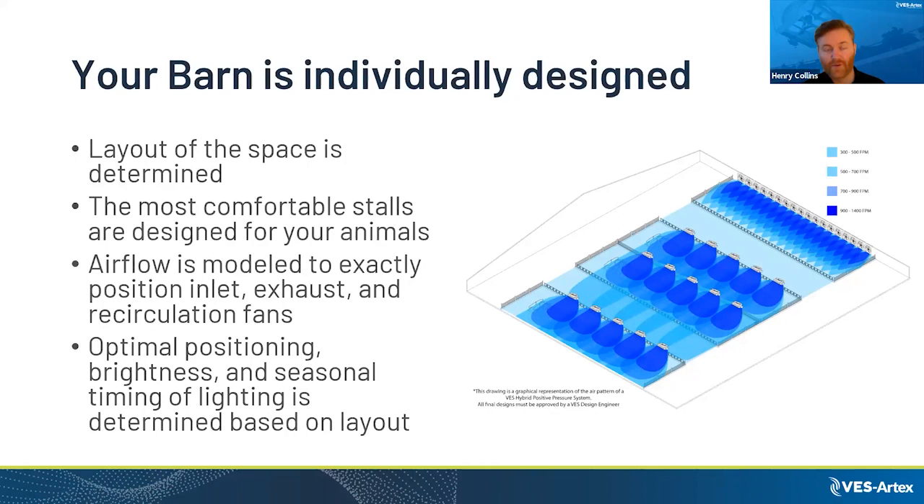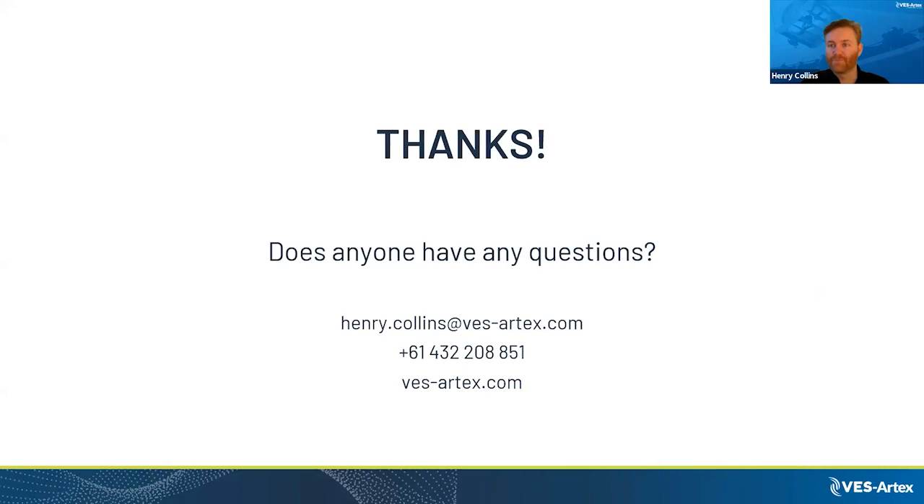All barns are different. We look at each design individually and tailor ventilation layouts and freestall configurations based on the facility you have in mind, optimising everything based on the designs you share with us. That is it — thank you very much. Does anybody have any questions, Annie?